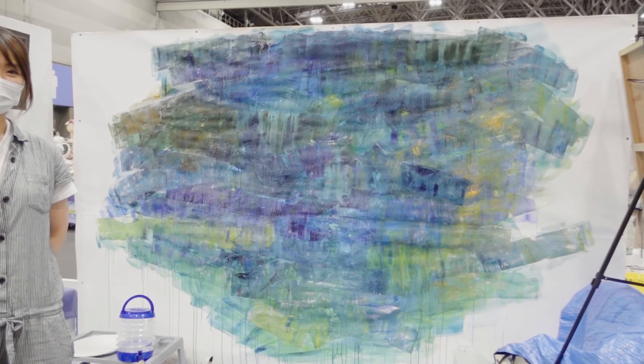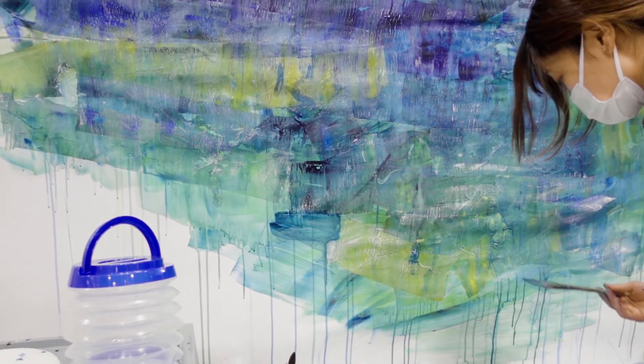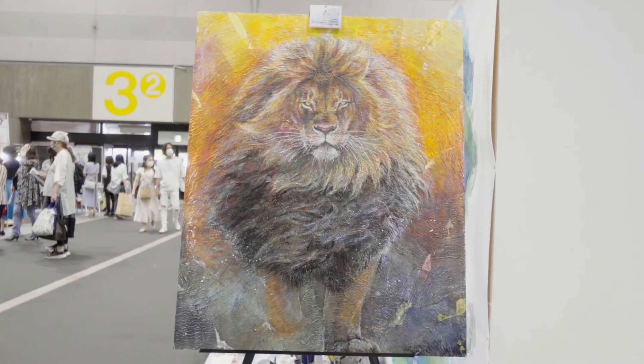This year I had a friend from work that was live painting and showcasing her artwork. As you can tell, she's amazing.